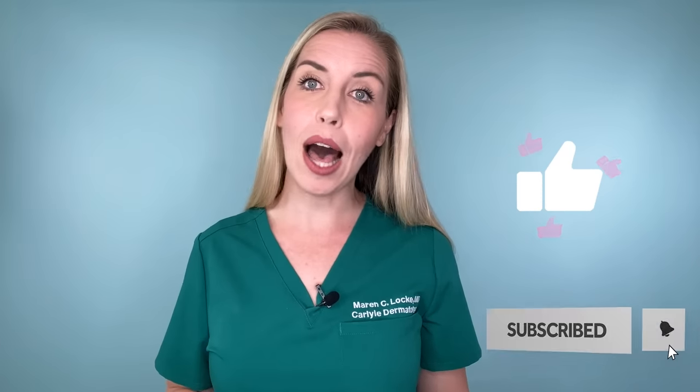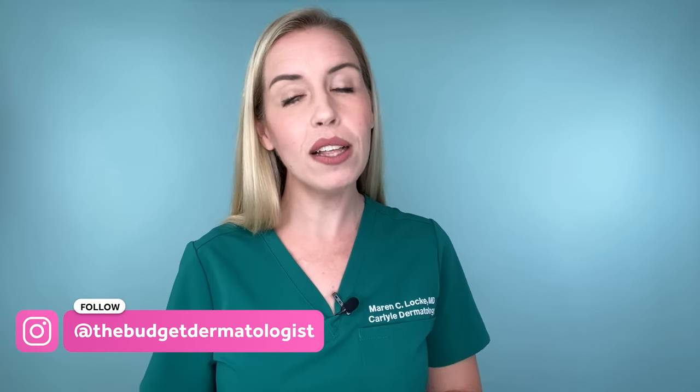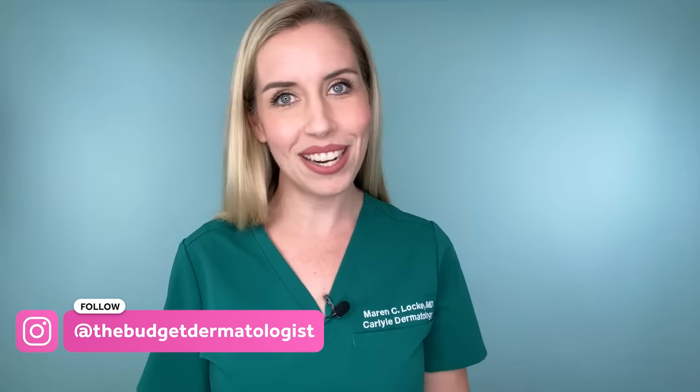I'm Dr. Maren Locke. I'm a board-certified dermatologist known here as the Budget Dermatologist, where I make skincare simple for you and help you get real results without spending a fortune. I truly believe that improving your skin health and appearance can be absolutely life-changing. Give this a thumbs up and comment so we can spread this message with as many people as we can, and check me out on Instagram at The Budget Dermatologist, where I share more daily tips and advice.